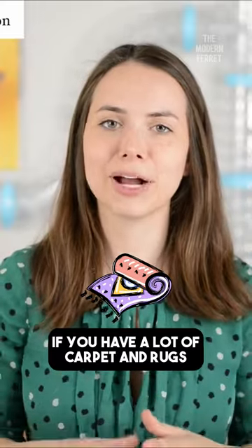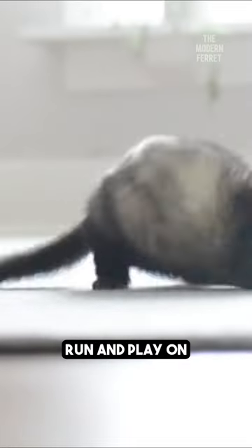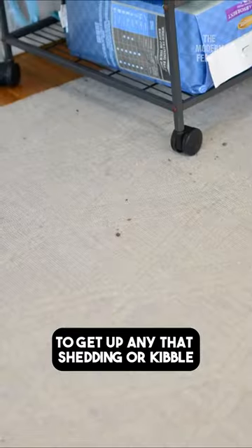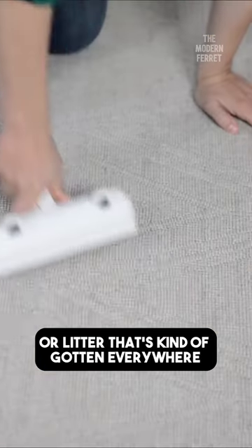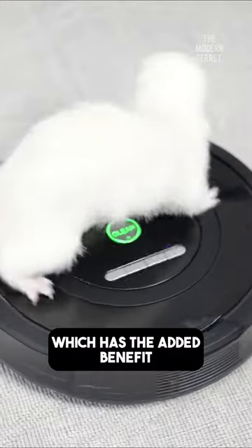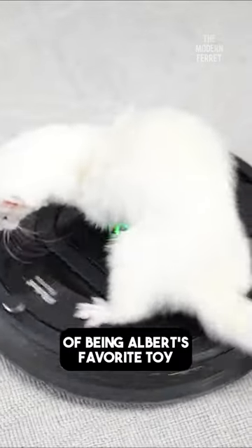If you have a lot of carpet and rugs in your house that your ferret likes to run and play on, make sure that you vacuum regularly to get up any of that shedding, kibble, or litter that's gotten everywhere. That'll also help with the odor issue in your house. We use a Roomba, which has the added benefit of being Albert's favorite toy.